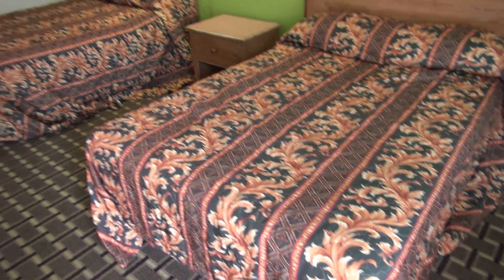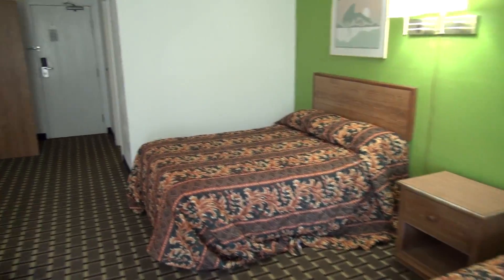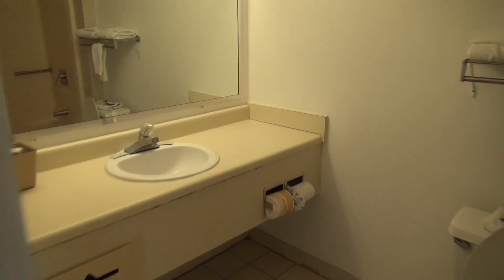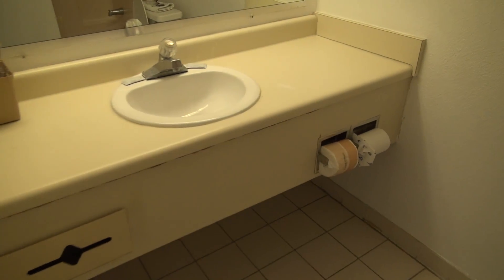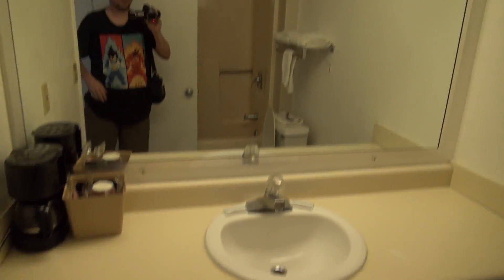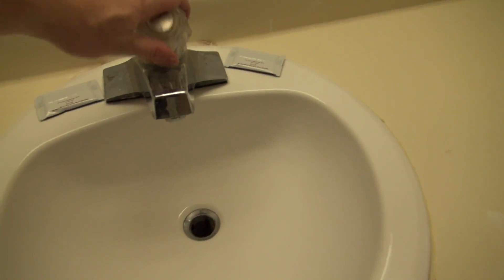And here are the beds, which we will check for cleanliness here in a second — we do this in every hotel tour. And here is your bathroom. Got a sink. The bathroom's huge; most hotel bathrooms are really small. Got an older Briggs toilet.